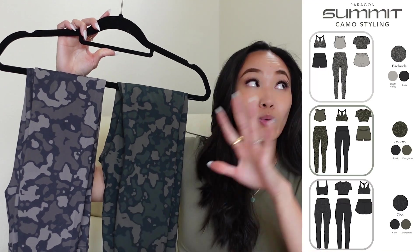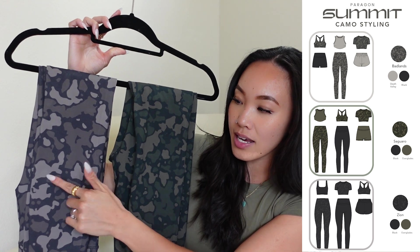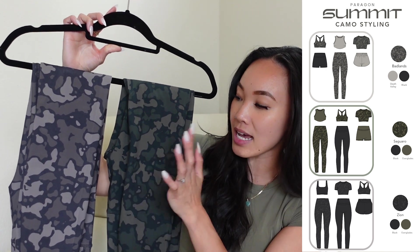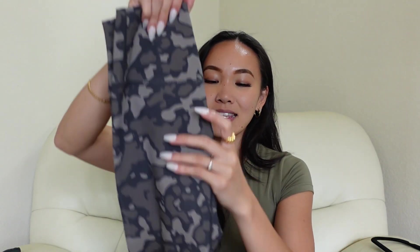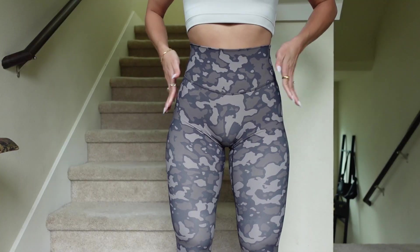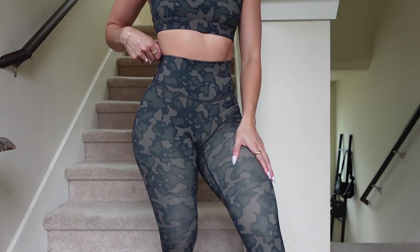We're going to see Saguaro and Badlands come up in the solid pieces too. This collection is so unique because you're able to mix and match all of the patterns with the solid colors. There's a little bit of Death Valley interwoven in Badlands as well as Everglades interwoven in Saguaro. I feel like camo is kind of outdated by now, and seeing this print I wasn't too crazy about it — not a piece I would gravitate to too often.